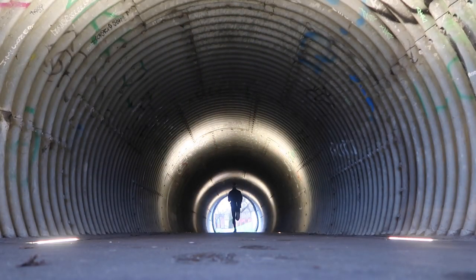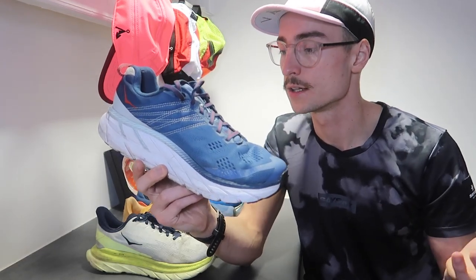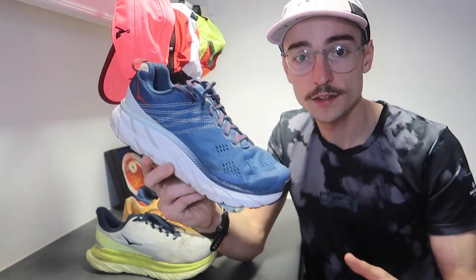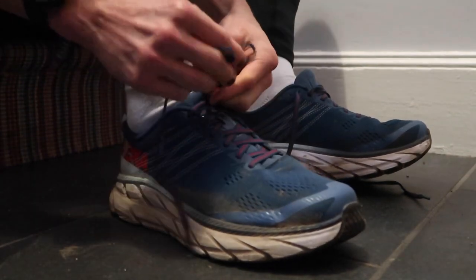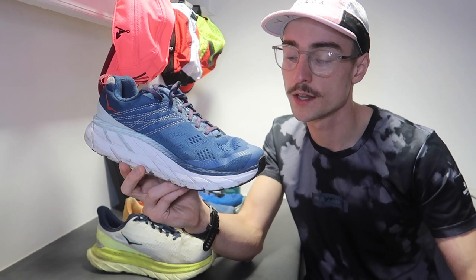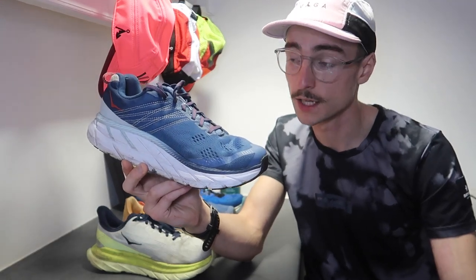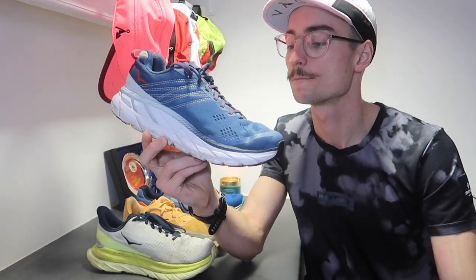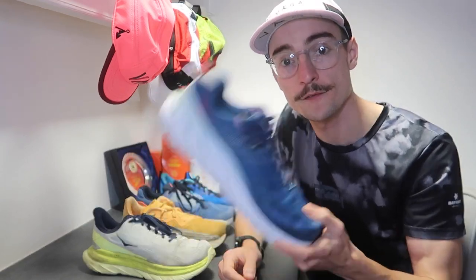It has no real ground contact feel and it's great for shins, knees, and hips — protecting you from the impact-related fatigue from running. I'd recommend this shoe to anyone looking for a softer, max-cushion ride in their daily trainer, and also to someone looking for a bargain. The top tip for buying running shoes is to look at the previous iteration of the model — maybe one or two years ago. They're still great shoes and you can save yourself a bit of money. The Clifton 6 has been a great example of that.